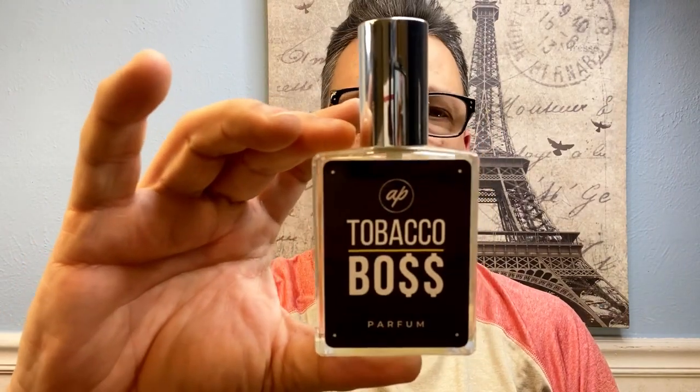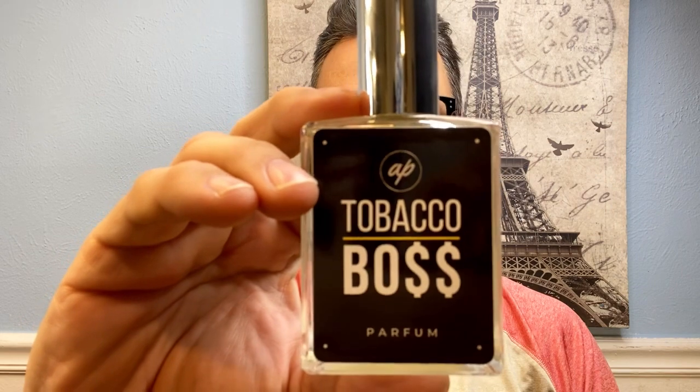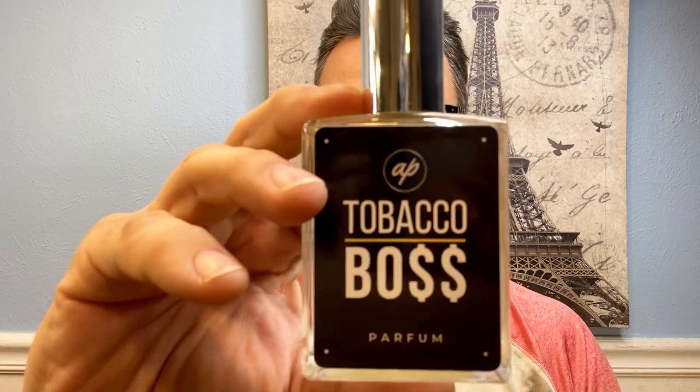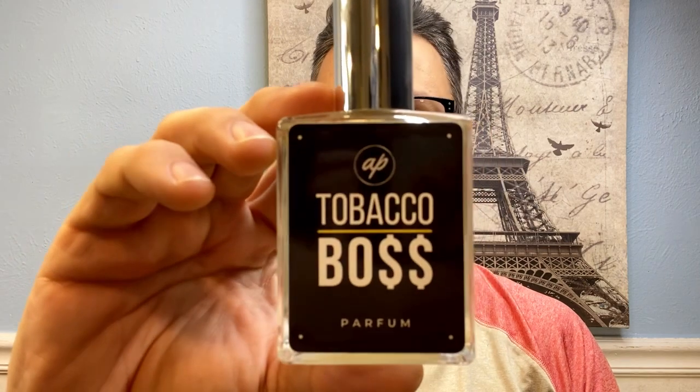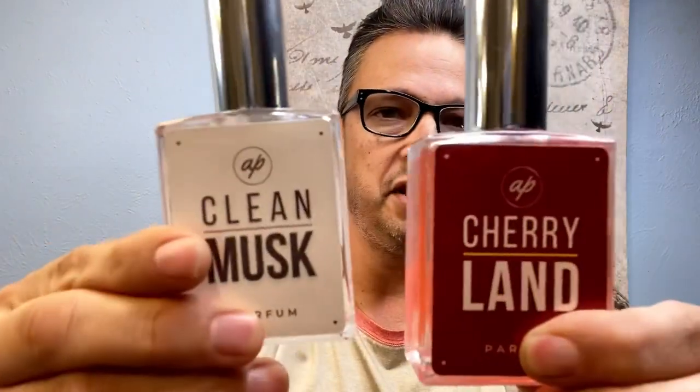As I've gotten deeper down the rabbit hole, I started smelling more fragrances and was really intrigued by Tobacco Boss. This is a very unusual fragrance, and that's key — one of the things you're looking for is to stand out, to separate yourself from all the others. This fragrance takes you on a journey because it's a tobacco fragrance with a kind of pancake twist. It's great to wear in the fall and winter. Now I'm happy to be bringing you both Cherryland and Clean Musk, and we'll start off with Cherryland.